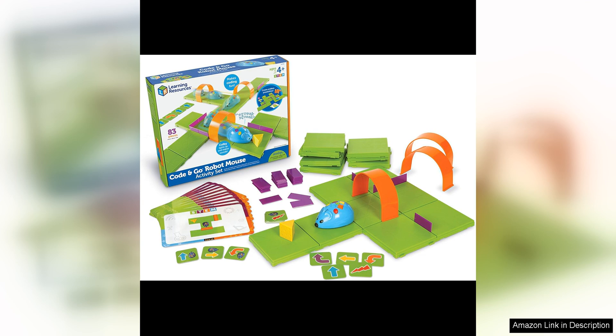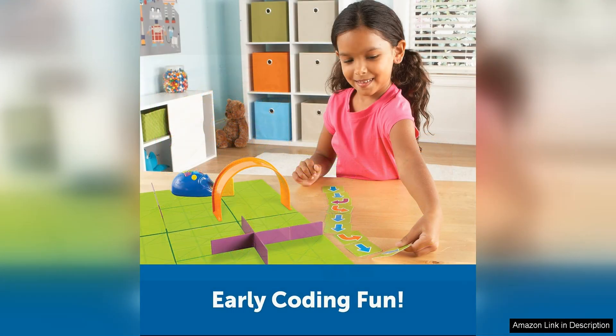One of the best features of this activity set is the robot mouse that can be programmed to navigate through a maze. This introduces children to the basics of coding and sequencing in a fun and interactive way.